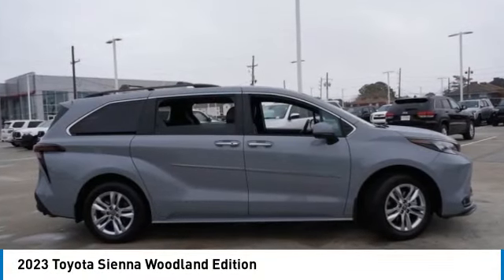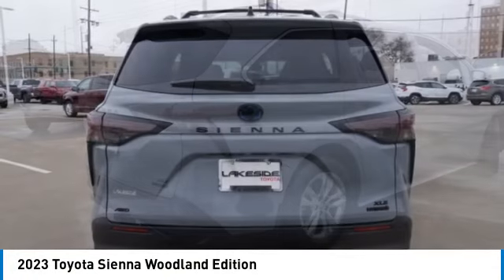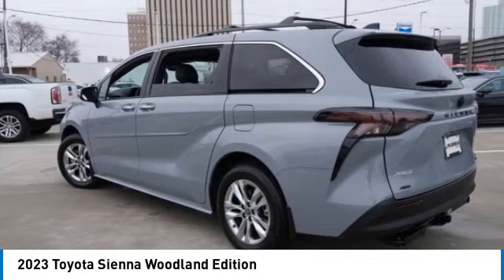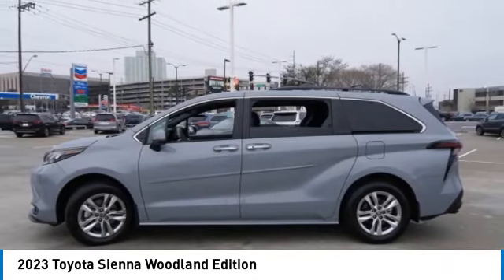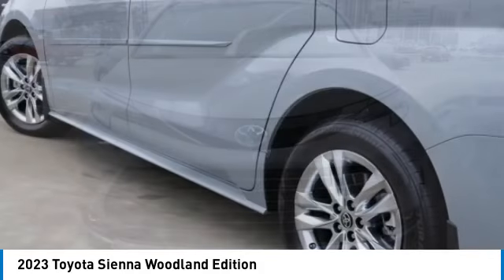Stop by and take a look at the 2023 Sienna. Sienna offers excellent overall quality and long-term dependability, making it a hassle-free vehicle to drive day in and day out while contributing to peace of mind on long road trips. Add a refined and fuel-efficient V6 engine,